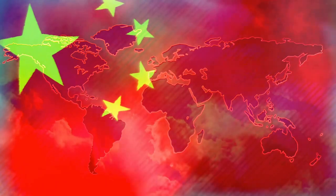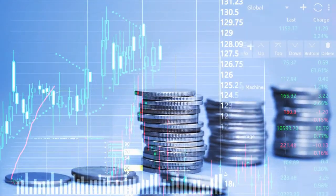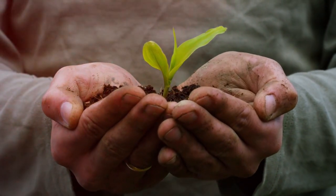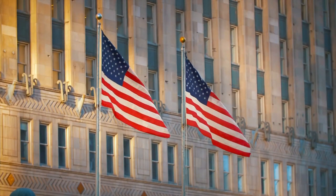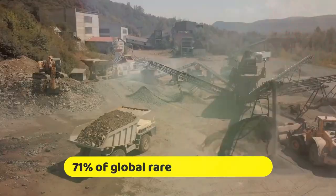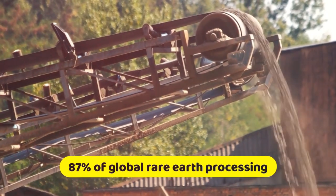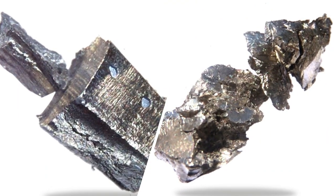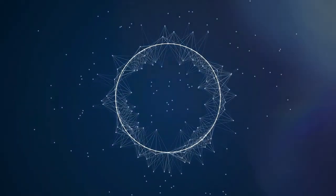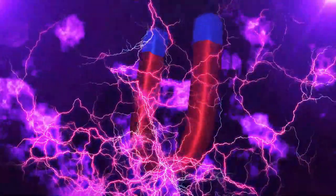Pretty soon after, the Chinese realized what was going on and started extracting these rare elements themselves. They could do it much more affordably than anyone else because their labor costs were much lower, and they were prepared to accept the significant environmental costs. The US stopped producing pretty quickly, and China effectively took over the market. At present, China is in charge of more than 71% of global rare earth extraction and 87% of global rare earth processing. Because neodymium and praseodymium, two of these rare earths, are essential ingredients in the production of permanent magnets, China now controls the permanent magnet market as well, producing more than 80% of these expensive instruments.